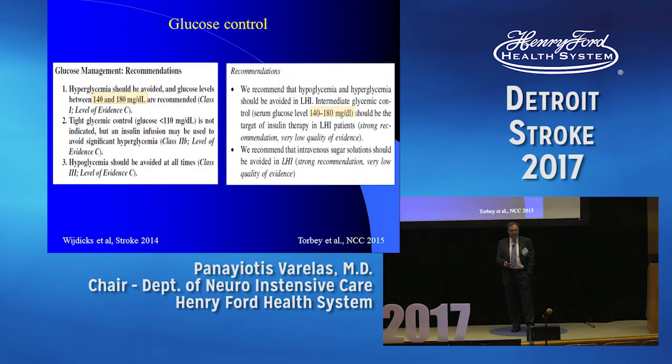What do the guidelines say? They recommend keeping glucose between 140 and 180. Both the neurocritical care and AHA guidelines for ischemic stroke say the same thing: 140 to 180.